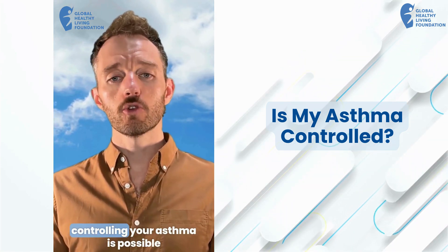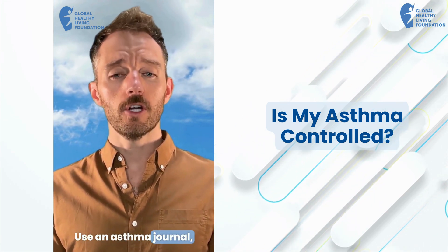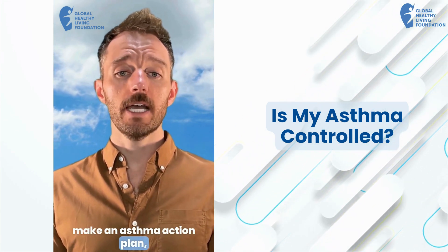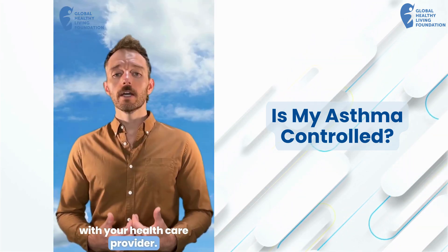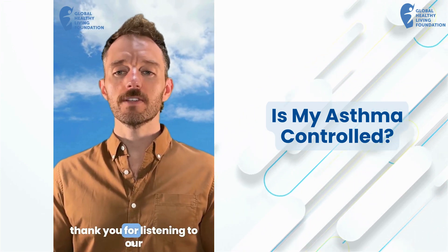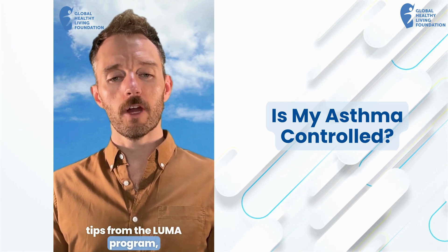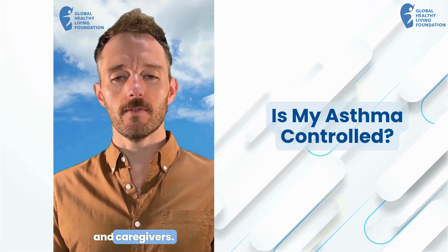And remember, controlling your asthma is possible with the right knowledge and tools. Use an asthma journal, make an asthma action plan, and stay in regular contact with your healthcare provider. Click the link in the bio to start your asthma journal. Thank you for listening to our tips from the LUMA program, which provides free education about severe asthma for patients and caregivers.